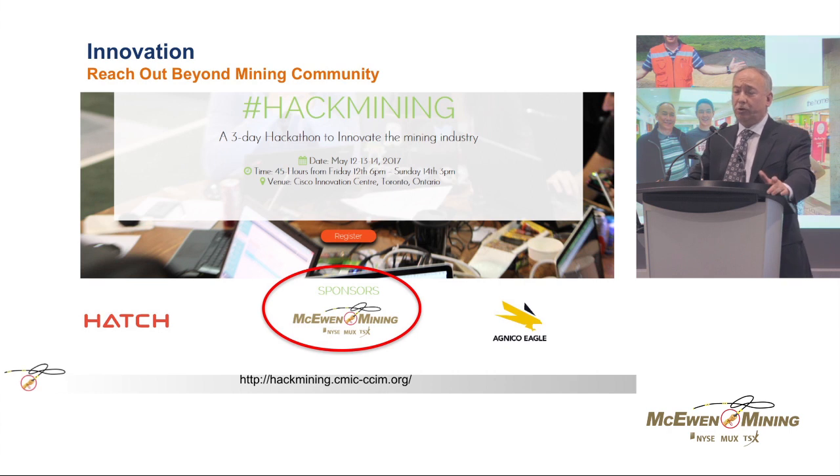We did the same thing in mining. We had two sponsors — ourselves, Agnico Eagle, and Hatch. We posed two questions and the group had to pick one: different ways to transport material — hoists, trucks, whatever else they could think of — or better ways to handle tailings. These are 19-year-olds, 25-year-olds, and they do not look at the world the same way we do. Who knows — in 30 years, the tailings pond might look like something completely different from what they generated over the weekend.